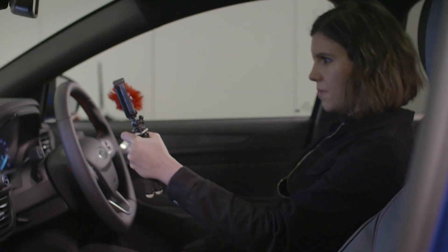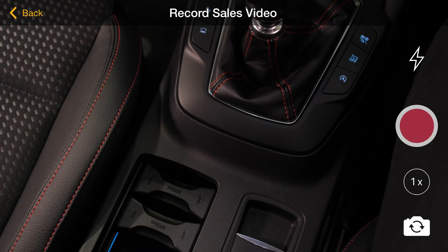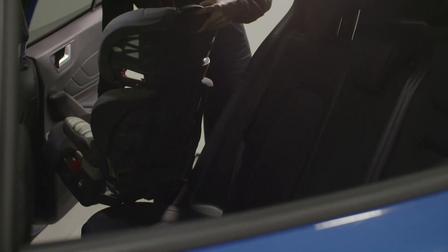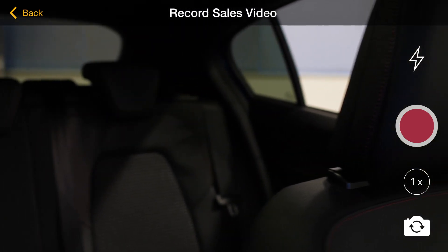We should pan the camera across the dashboard and central console, and then to the passenger seat and rear. This provides the viewer with an idea of space inside the vehicle from a different angle. If the customer has family members, showing rear seats and legroom is vital. Even those without a family will usually want a good idea of space in the back.